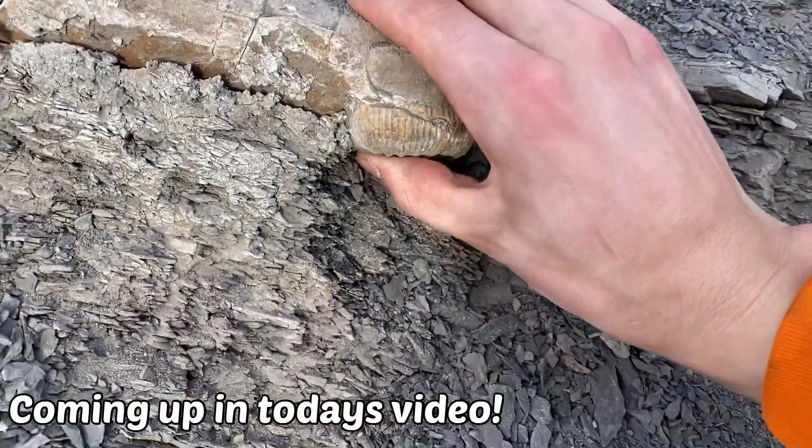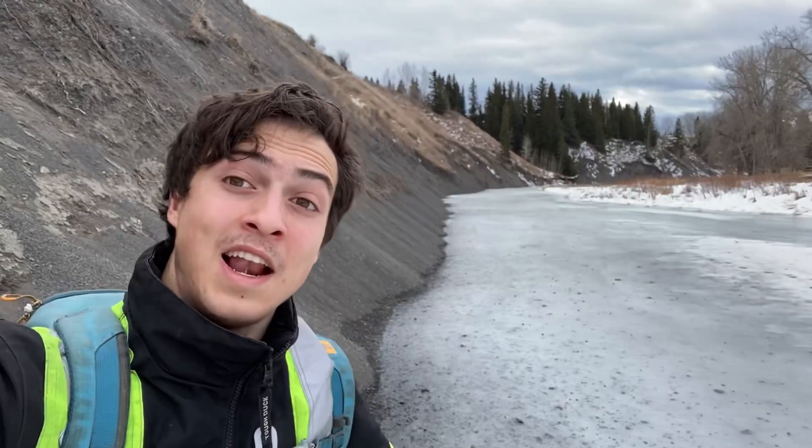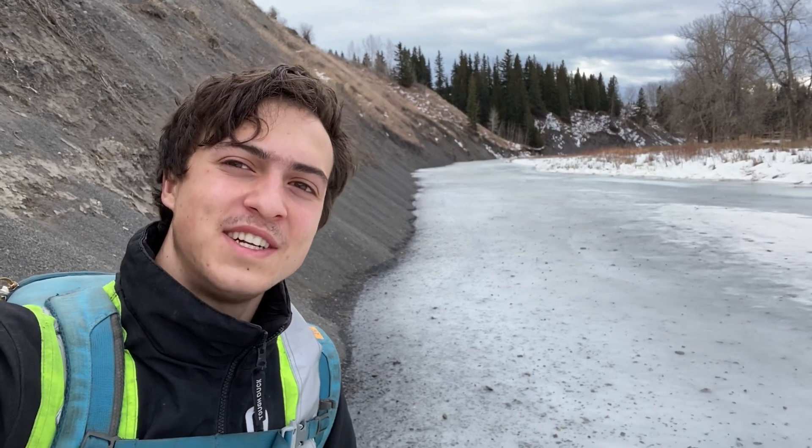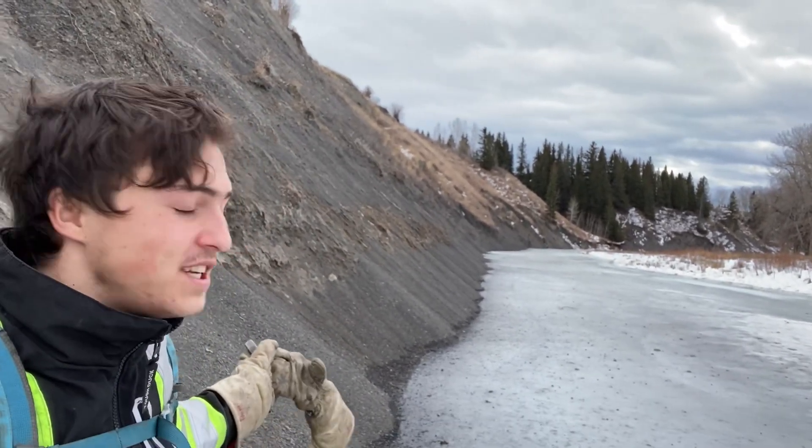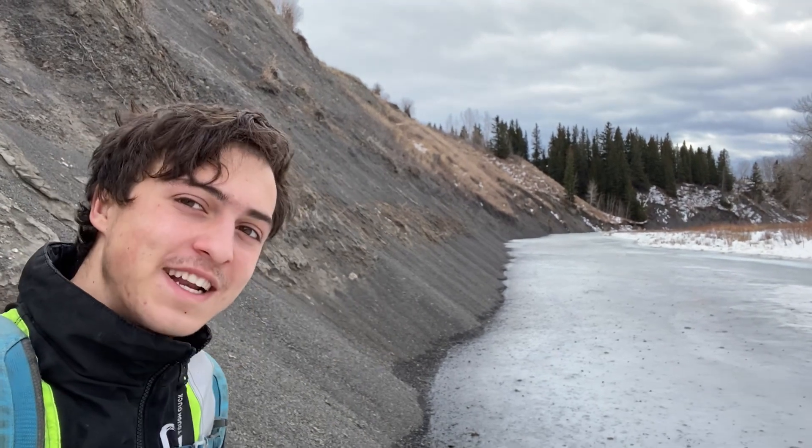Well, let's see if it's all there. Please be whole. Hello, everybody. Welcome back to another fossil hunting video. Today we're looking for some ammonites and some beautiful Cretaceous-age rocks. So let's get straight into it.